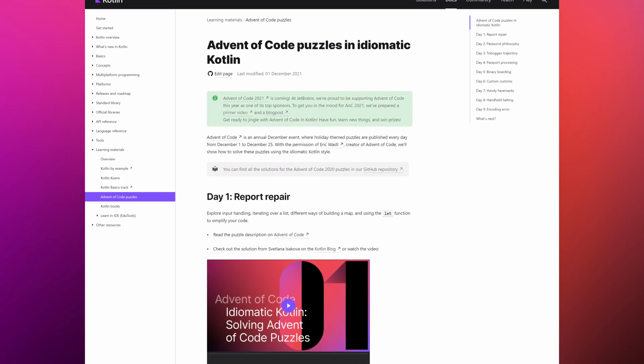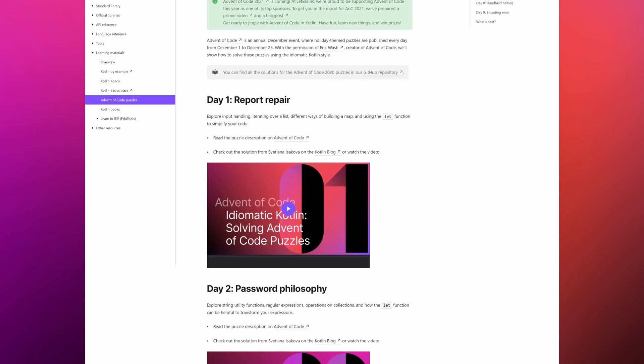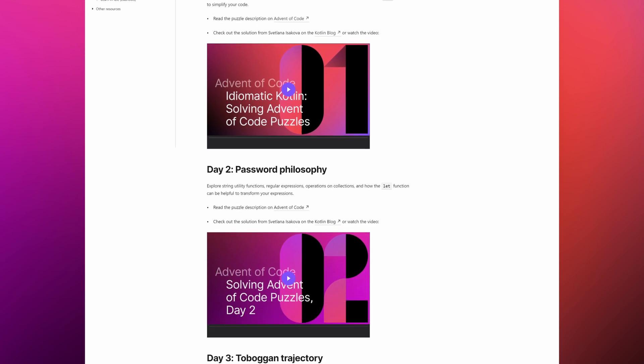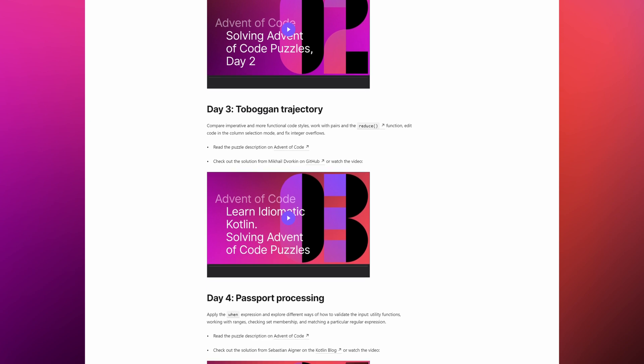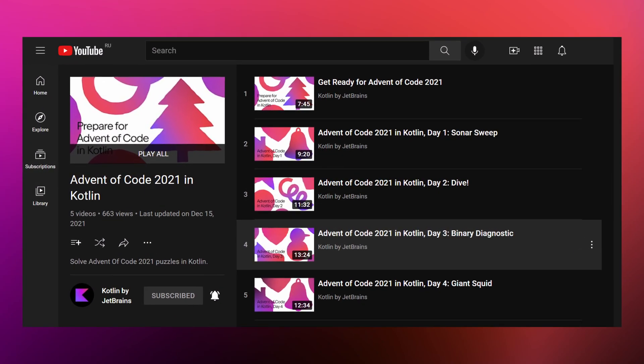And of course, I can't forget the Advent of Kotlin Challenge, an annual December event where holiday-themed puzzles were published every day from December 1st to December 25th. With the permission of Eric Wassell, creator of Advent of Code, we showed how to solve those puzzles using the idiomatic Kotlin style. Check out how it went right here on our YouTube channel.